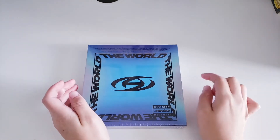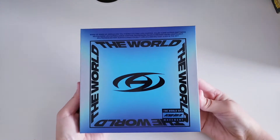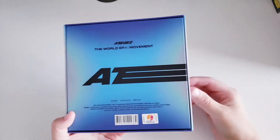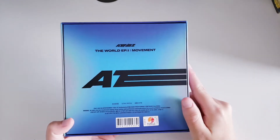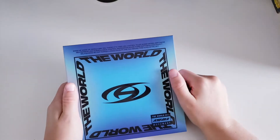We're going to start with the first version. There are three versions: Version A, Diary version, and Version Z. So we have the A version — the front cover and the back, which will feature all of ATEEZ. As you can see, they went back to the little box packaging.